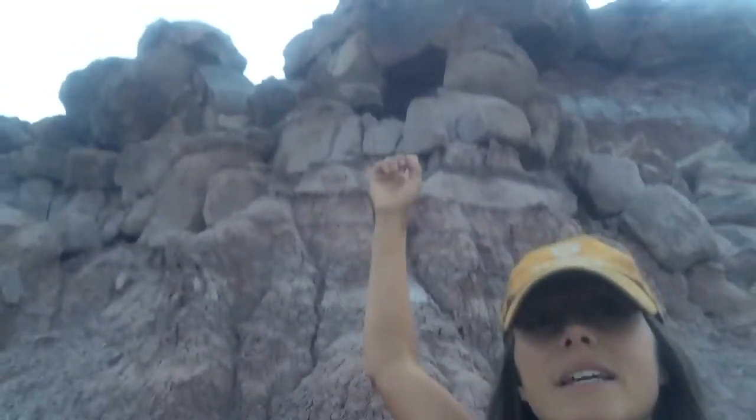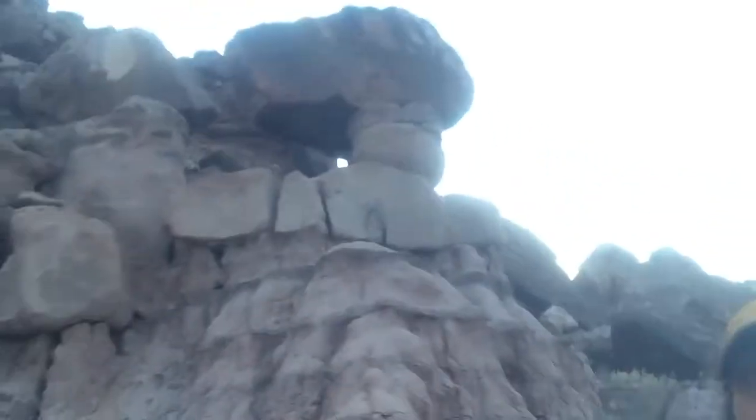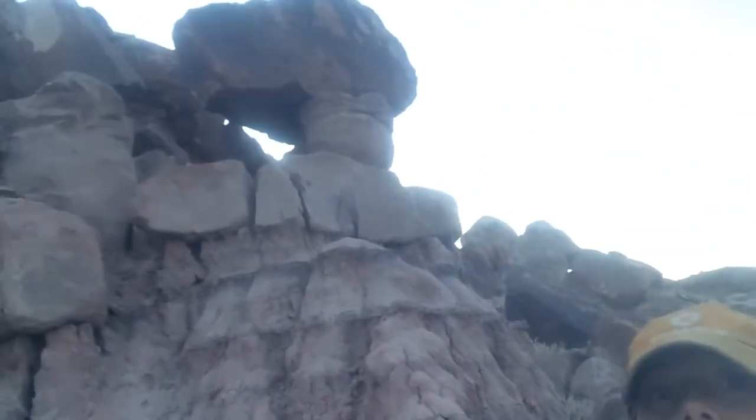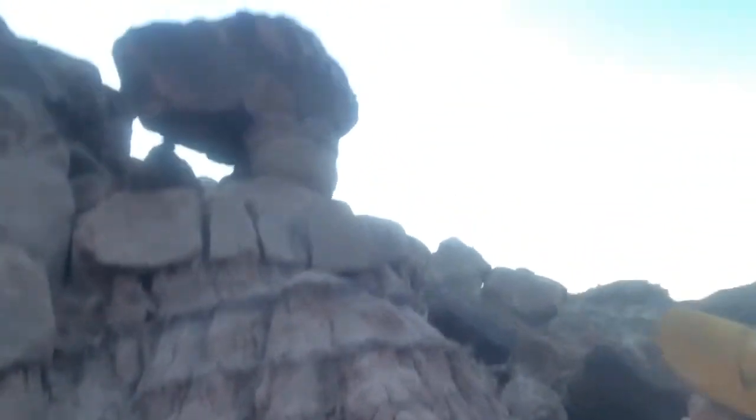So here it is from the other side. As you can see a little better, you can see that whole window. Like I said, it goes the whole way through there. There's the window — that rock balanced perfectly up there.